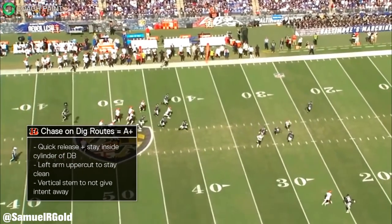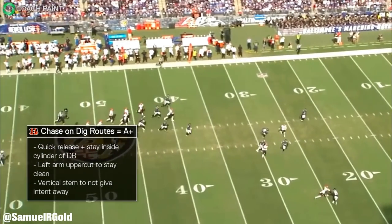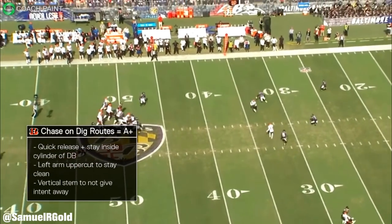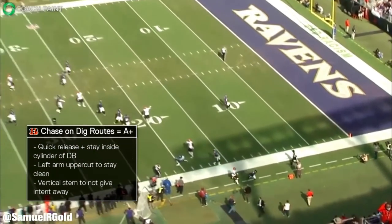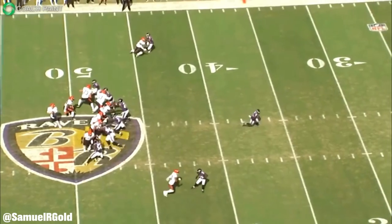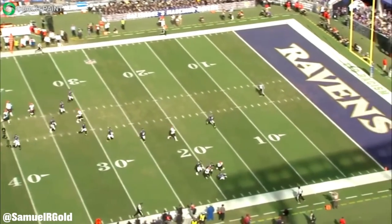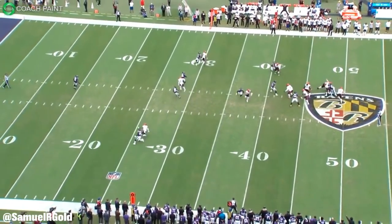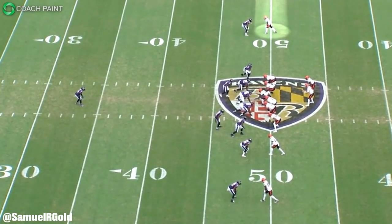Outside of that slant route, something I noticed about Chase was how good he was on other in-breaking routes. For example, this dig at the end of the second quarter was really well run. Watch how Chase uses his inside arm to break contact with Humphrey as he releases inside. Humphrey went to jam, but Chase's quickness at the line of scrimmage combined with an uppercut from his left arm allowed him to get free. His stem was straight as an arrow, not giving away his path, and he broke cleanly inside with no wasted movement — a clean dig route against press coverage run to perfection. Burrow's timing was impeccable, hitting Chase as soon as he completed his break, gaining 26 yards on the play.